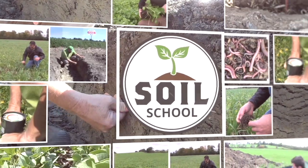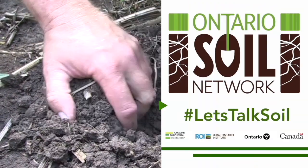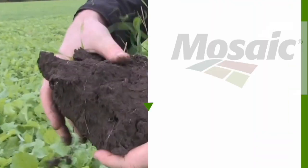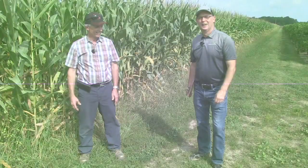Soil School on RealAgriculture.com is brought to you by the Ontario Soil Network and the Mosaic Company. Welcome to the Soil School, I'm Bernard Tobin. Today I'm down in the Niagara Peninsula with Larry Dick from Camden Grain right here in Camden, Ontario.